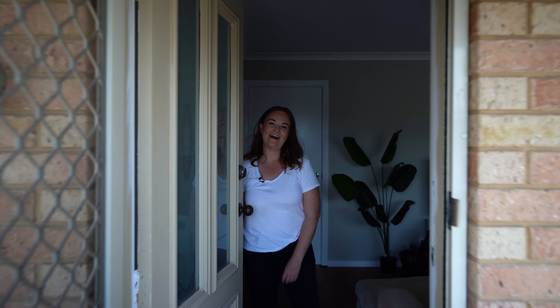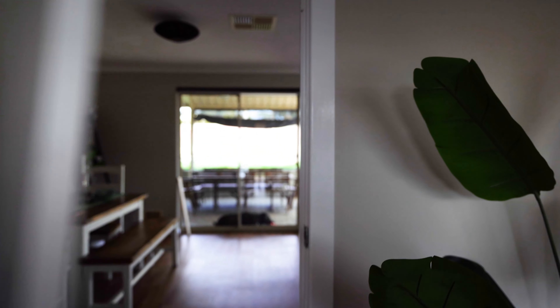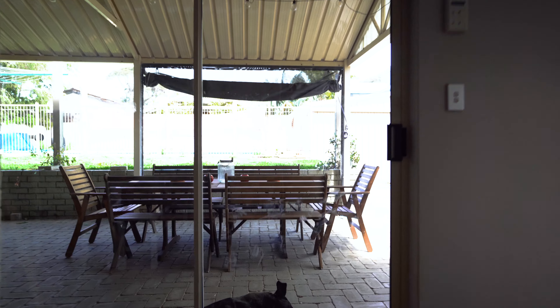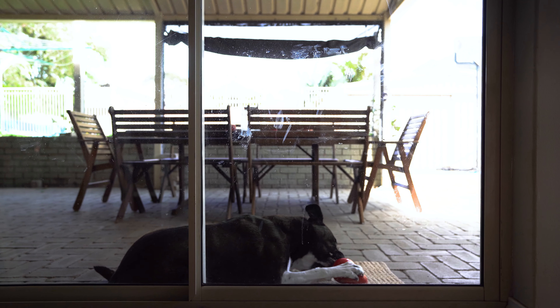Hi, how are you? Come on in. This management strategy allows your guests to arrive in peace and to settle in. It reduces the intensity of the greeting from your dog.